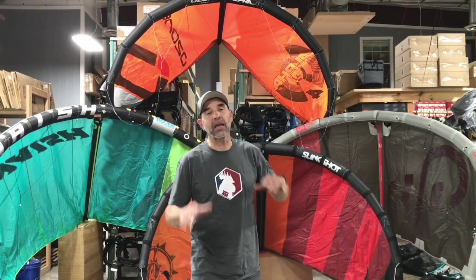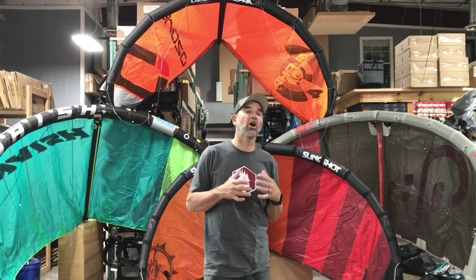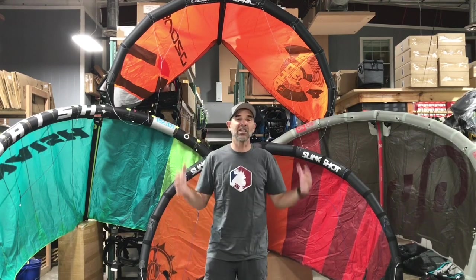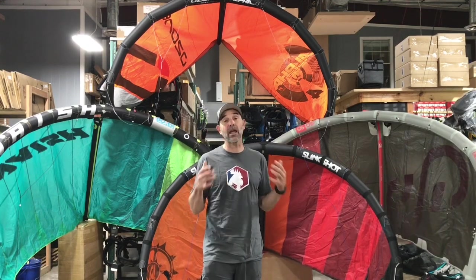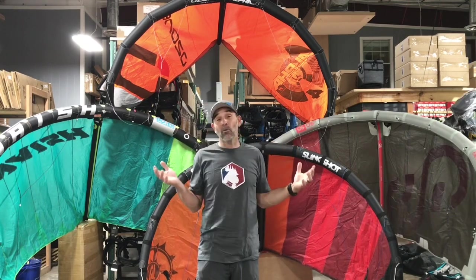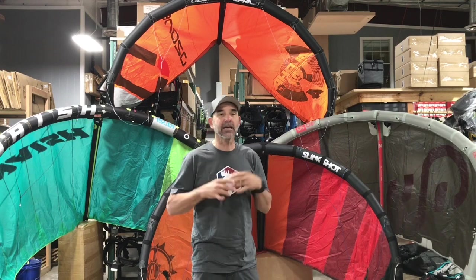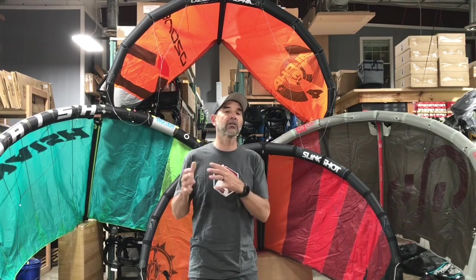Jeff Howard here at kiteboarding.com. A lot of people have been calling and asking questions, trying to understand single strut kites. The popularity is definitely getting bigger — almost every single brand has one out there. One of the main advantages of a single strut is lighter weight; when you get into kites with fewer struts, it makes the kite lighter overall.